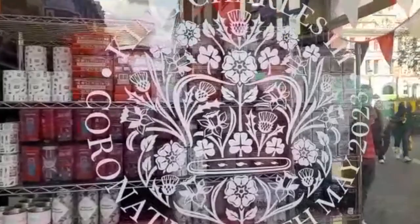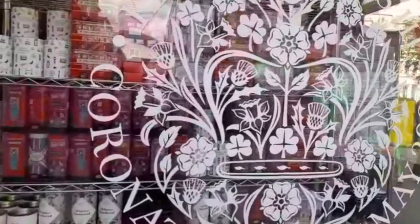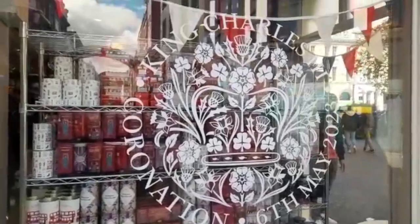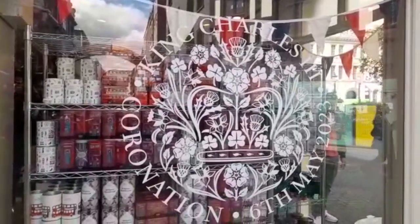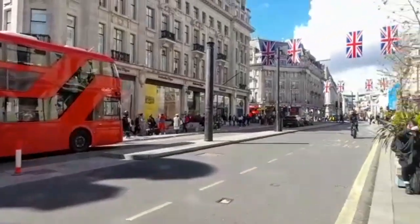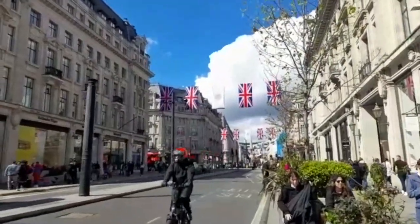This is the windows of Liberty's — they've got the official coronation symbol and lots of shortbread, tea, and London buses, all things British. They've got their bunting up, so we're just having a look up Regent Street.